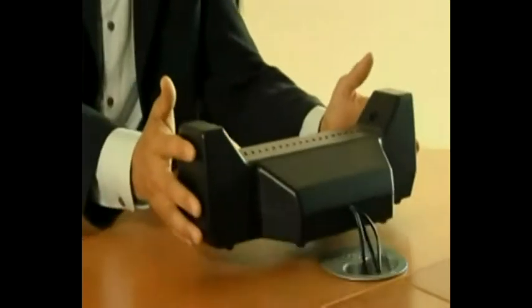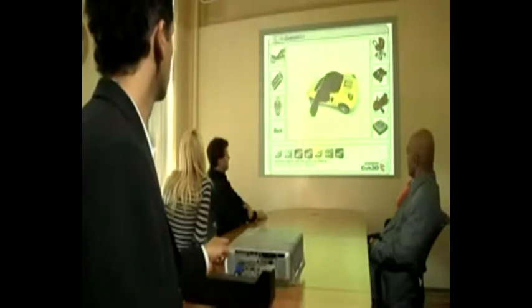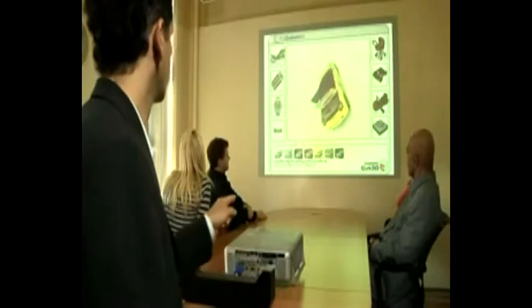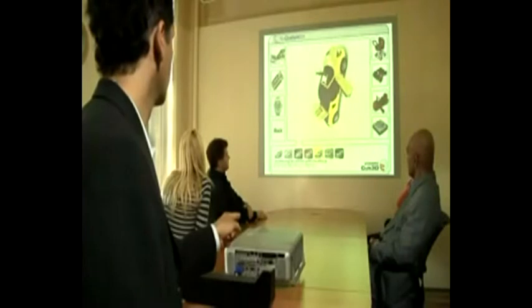GestureTech's portable air point system is awe-inspiring. It magically creates a tracking area out of thin air and instantly finds your finger when you gesture above it. Equally powerful in public installations or more intimate venues, the air point system is designed for quick and easy setup and can handle any lighting conditions.